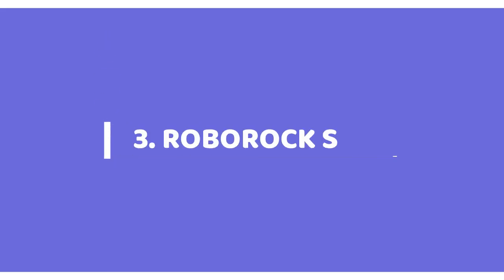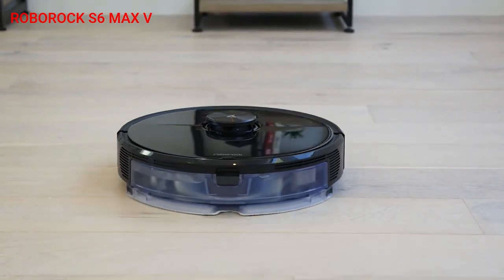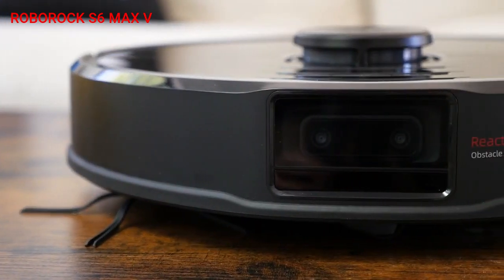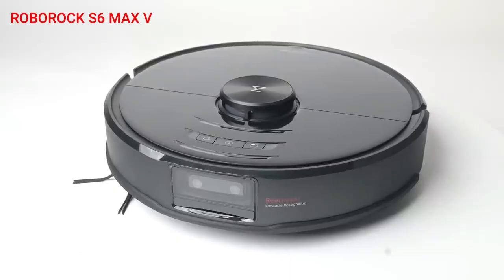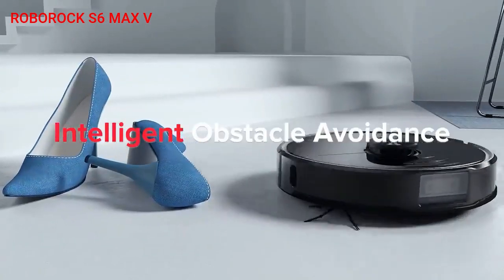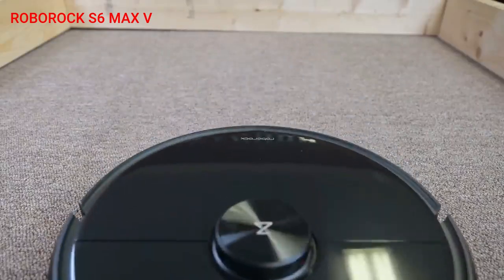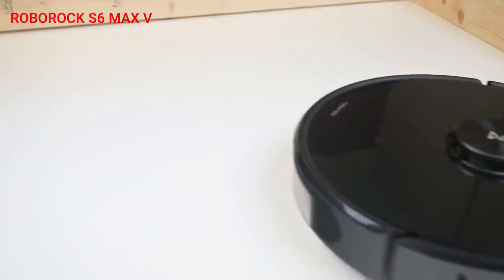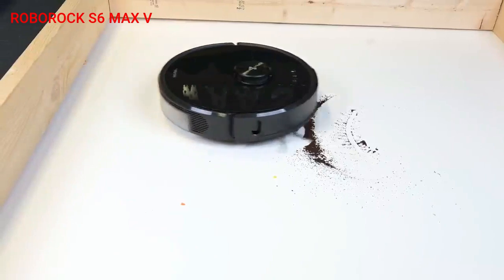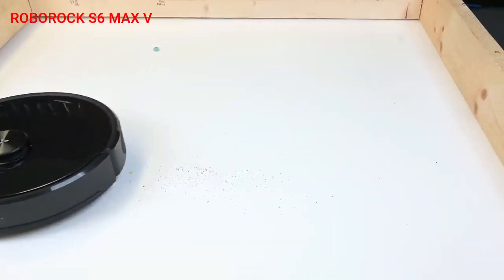Coming in at number 3 in our list is the Roborock S6 Max V, one of the most advanced robot vacuum cleaners available in India. With twin cameras mounted in the front, the S6 Max V is capable of avoiding smaller obstacles such as cables, socks, and toys, cleaning around them instead. This robot delivers 2500 Pascals of suction power, which is 25% more powerful than the S5 Max, giving it the ability to better capture fine dust from floors and reach deeper into carpets.